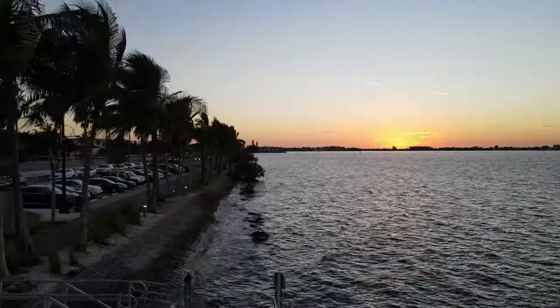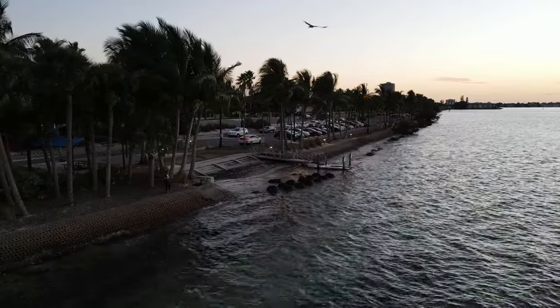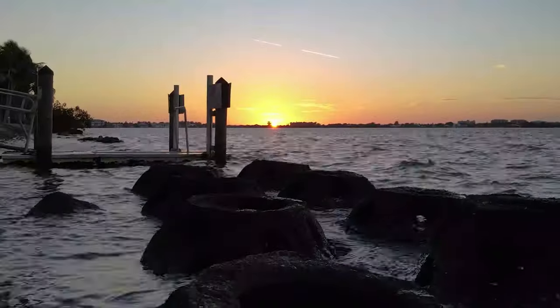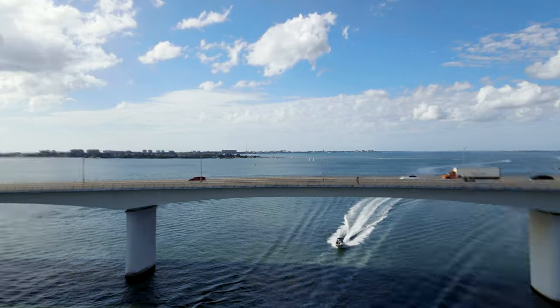Here's a little tip: if you come to visit, or even if you live in the area and have never been to these spots to see a sunset, you definitely have to do it at least once — trust me. Ringling Bridge connects to St. Armands Circle, which is adjacent to Lido Key.